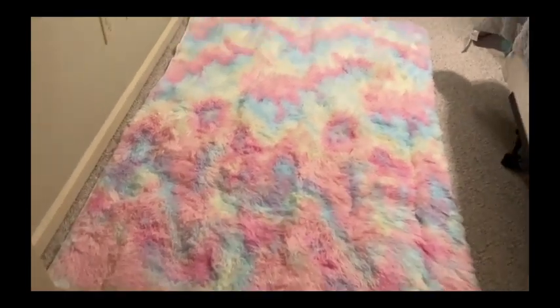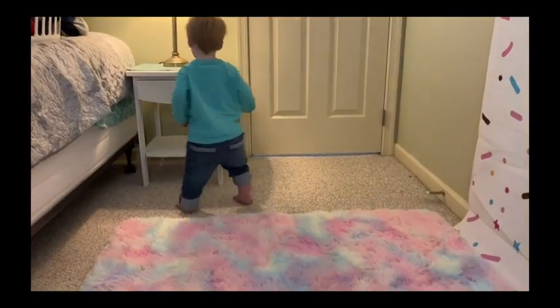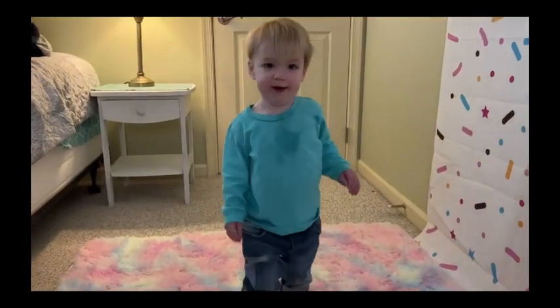The plush rug also offers warmth and comfort between kids and the cold floor, especially during playtime. Just watch my little cutie pie — he loves it.